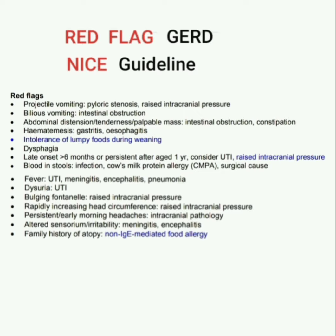To repeat the red flags of GERD according to NICE guideline: projectile vomiting suggests pyloric stenosis or raised intracranial pressure. Bilious vomiting suggests intestinal obstruction. Abdominal distension, tenderness, or palpable mass suggests intestinal obstruction or constipation. Hematemesis suggests gastritis or esophagitis. Intolerance of lumpy foods during weaning and dysphagia are also red flags.